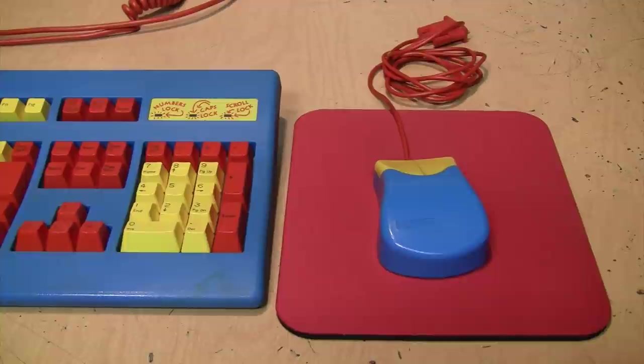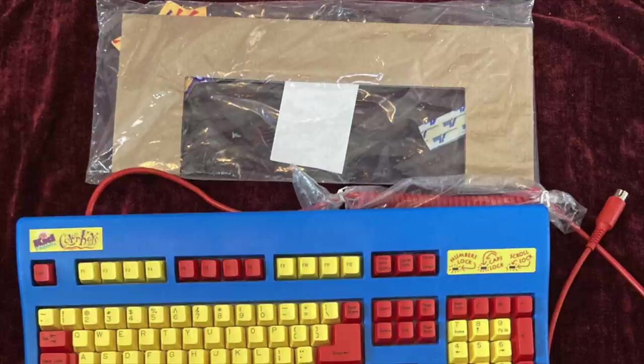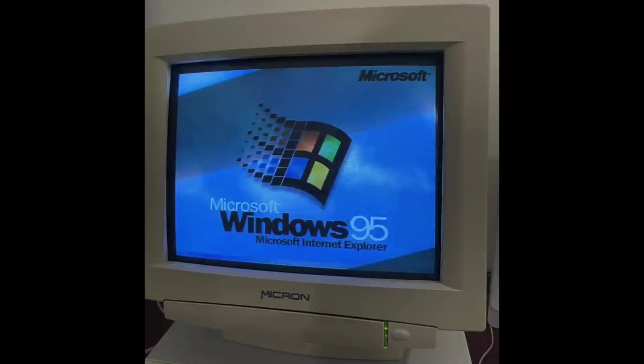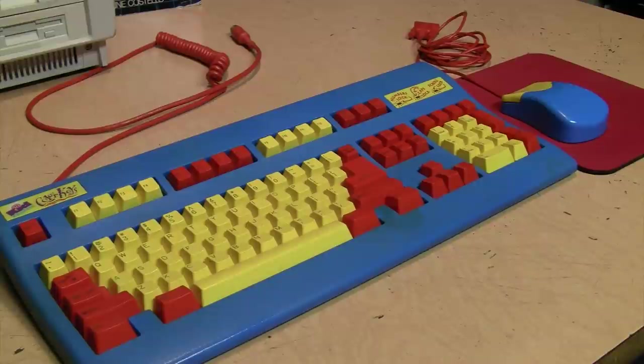It originally came with a matching mouse pad, which I no longer have, so I substituted something that matches the overall color scheme. It also came with a colorful cardboard frame to put around your computer monitor — only designed to fit 14 or 15 inch CRT monitors. I got rid of it a long time ago since it was even more gaudy than the keyboard and mouse. Surprisingly, it did not come with any games or educational software.